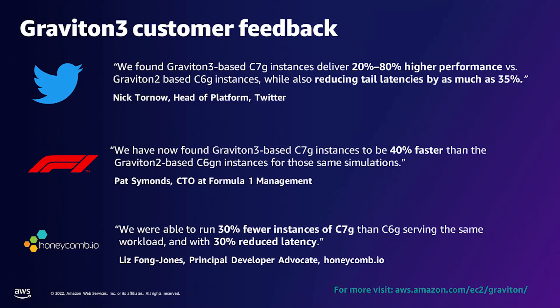We announced a preview of C7G at the AWS re:Invent conference last year, and hundreds of customers have since benchmarked their workloads. Twitter ran benchmarks representative of their workloads and found that C7G delivered up to 80% better performance than the previous generation C6G, and also reported a reduction in tail latency of as much as 35%. Formula One ran their computational fluid dynamics workloads on C7G and found them to deliver 40% better performance than C6G. Honeycomb.io, an early adopter of Graviton, saw a 35% performance improvement and a 30% reduction in latency compared to C6G for their telemetry ingestion workload.